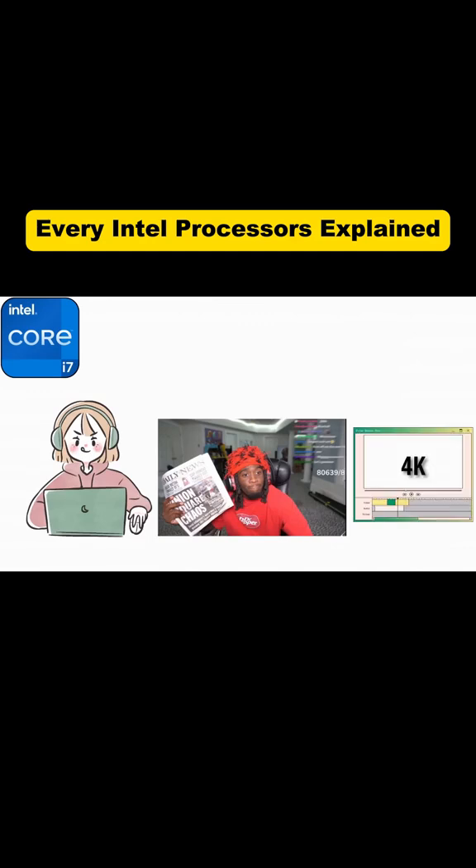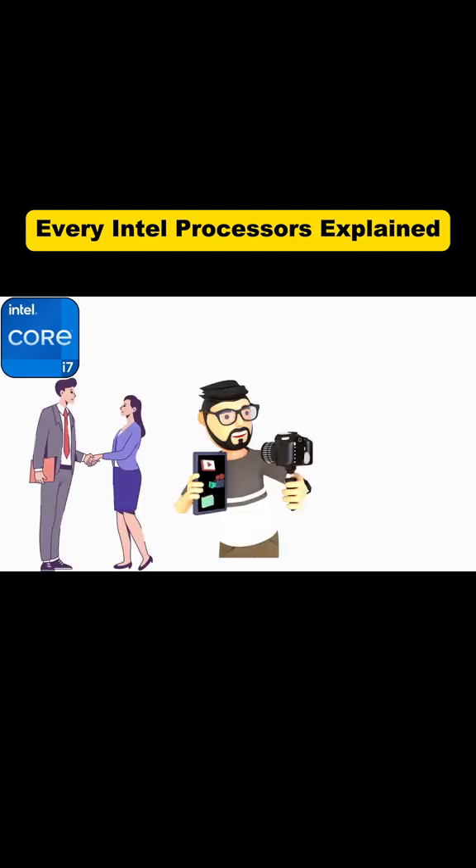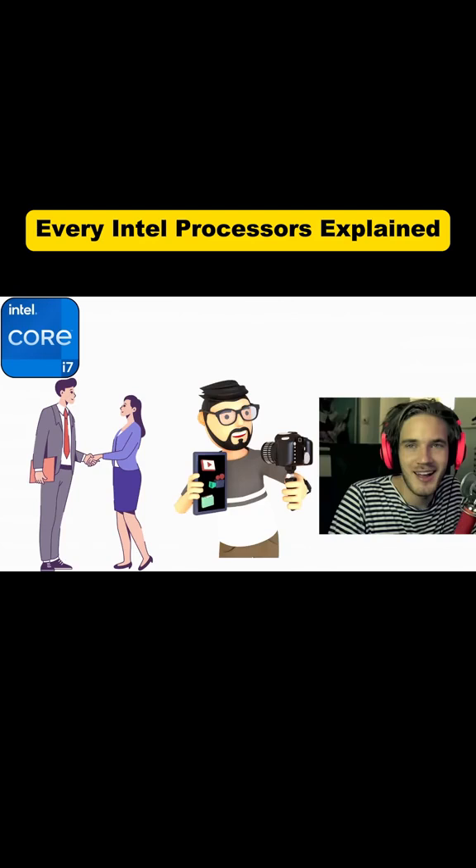Gaming, streaming, editing 4K videos — you can do all of it at the same time and still have power left over. It's a fantastic option for professionals, creators, or gamers who want to max out their settings.